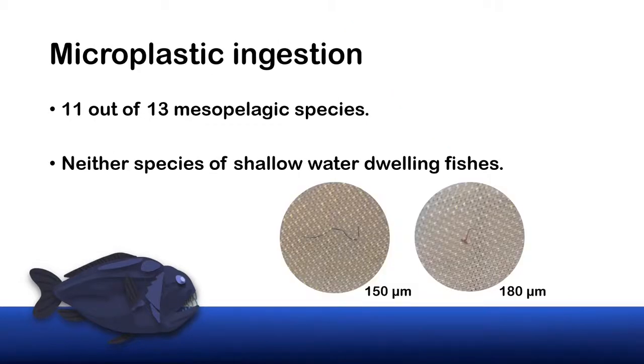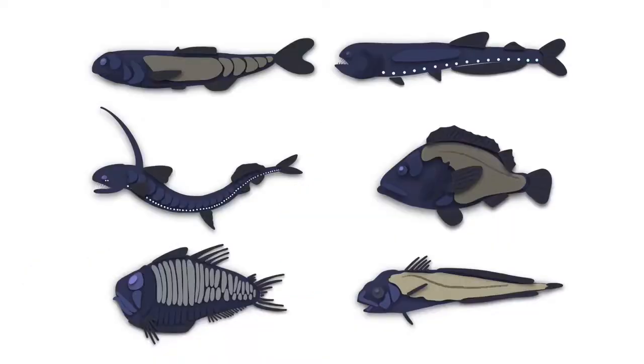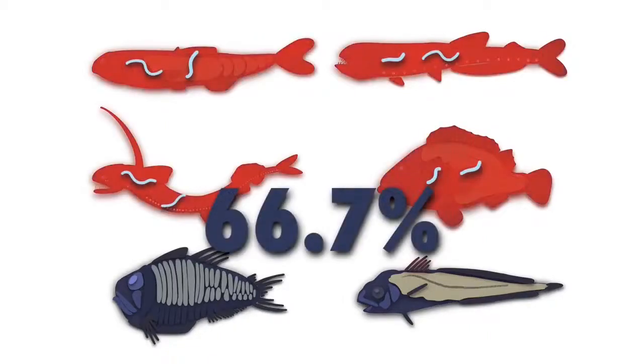More mesopelagic fishes contained plastic in the digestive tract than shallow water species. We only had a small sample of shallow water species — just a couple of specimens collected on the Discovery expedition — so whilst we didn't find any evidence of contamination, it is still likely that shallow water species are also affected. Most of the plastic recovered was fibres. Two-thirds of the mesopelagic specimens were contaminated with microplastic. For comparison, an average of 28% of Thames fish have plastic in the digestive tract, and worldwide commonly about a third of fish are contaminated. From these specimens it is clear that plastic penetrates to the deep ocean.